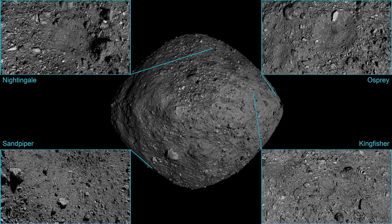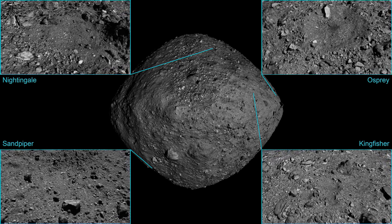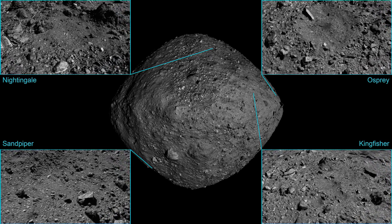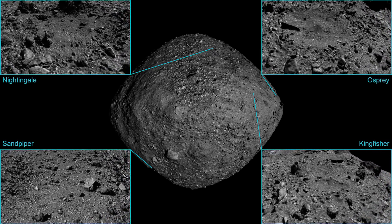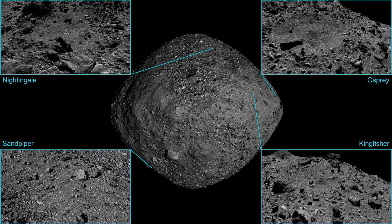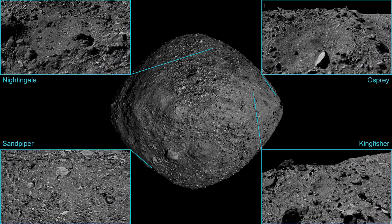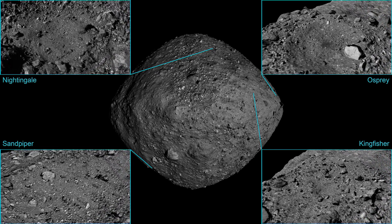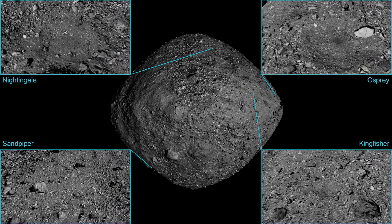None of these sample sites actually conformed to the original mission criteria. As well as being able to have material that could be sampled, the original mission required that there would be no boulders or any large features within 25 meters. None of these sites is bigger than 10 meters. Beyond the sampleability and spacecraft safety requirements, the scientists also desired to find the most interesting sites. But while Bennu is only 500 meters across and has a surface area of less than one square kilometer, that was still a lot of space for a small team to cover.